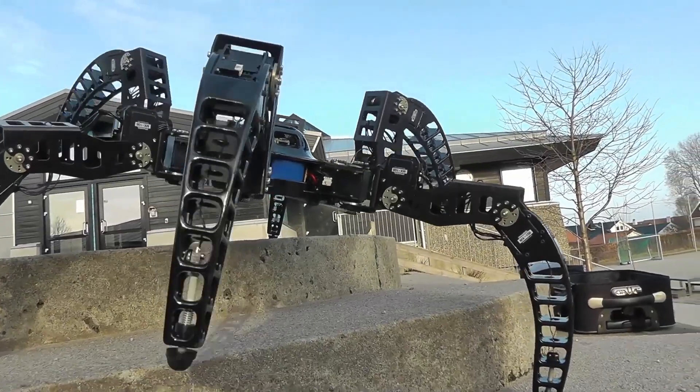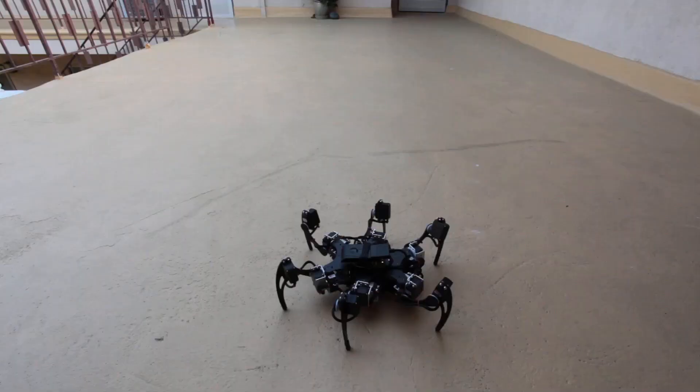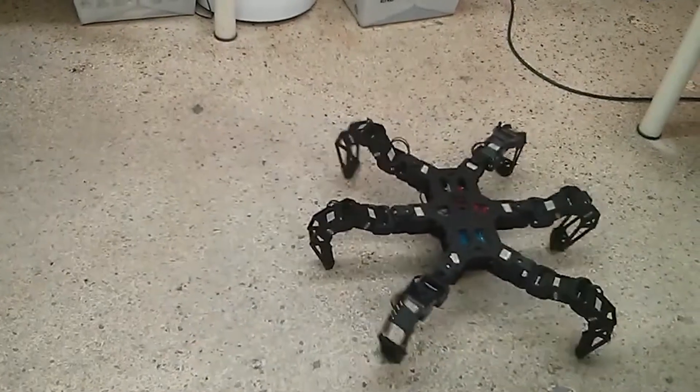What's truly fascinating is that its movement algorithm and many key components were crafted by the creator themselves. For those curious about how it was built, the designer generously shared extensive details and photos on zentersrobots.com, making it entirely possible to replicate at home.